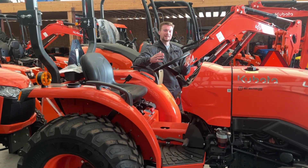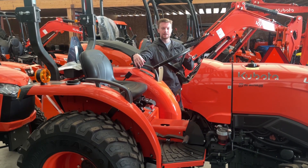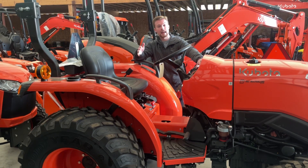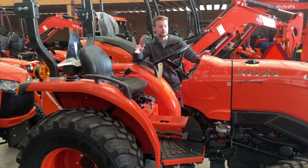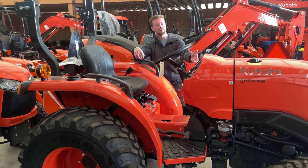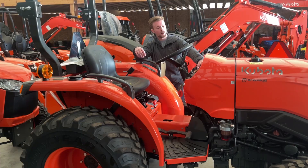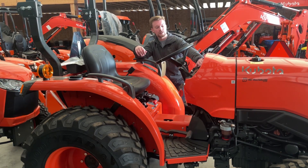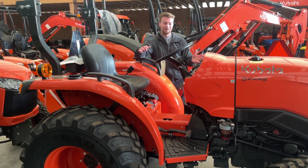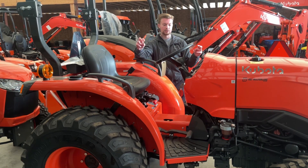Most of the value options on an economy tractor are on the operator's platform. Starting with the screen — right here on the L3902 you have a pure analog screen, whereas on the more deluxe LX series you get an LCD screen that shows a whole bunch of information. Here it really just shows your fuel gauge, RPM, and oil temperature.